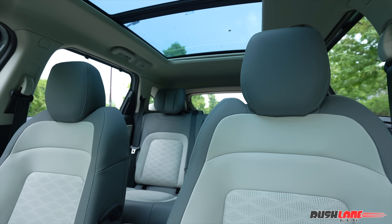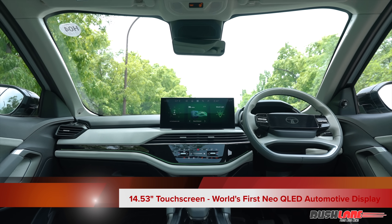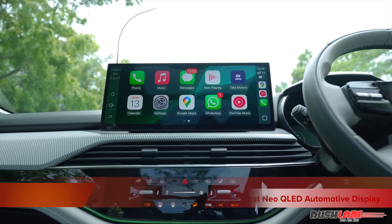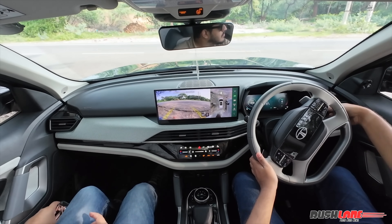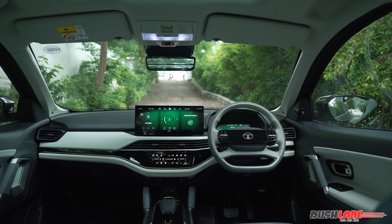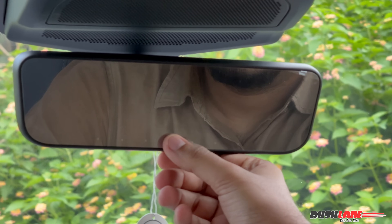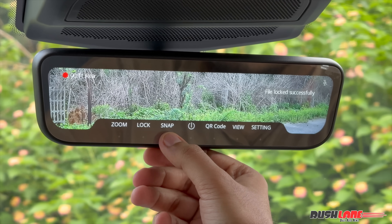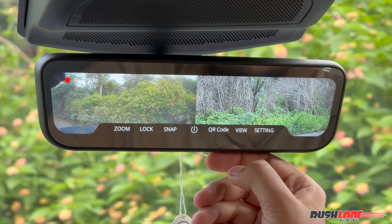Step inside and the Harrier EV greets you with a sense of familiarity, but with some notable upgrades. The centerpiece is the new 14.5-inch Neo QLED touchscreen sourced from Samsung — it's vibrant, crisp, and feels like a proper premium display, a big step up from traditional TFT screens. However, the camera quality falls short, and higher resolution sensors would have allowed the display to showcase its full potential. There's a new digital IRVM that doubles as a DVR with support for smartphone app integration, capable of recording front and rear footage. It does take some time to get used to, and personally I would still prefer a conventional day-night IRVM over this setup.